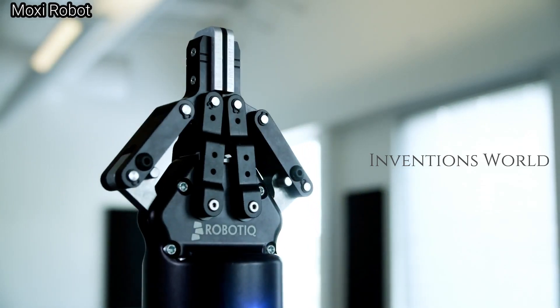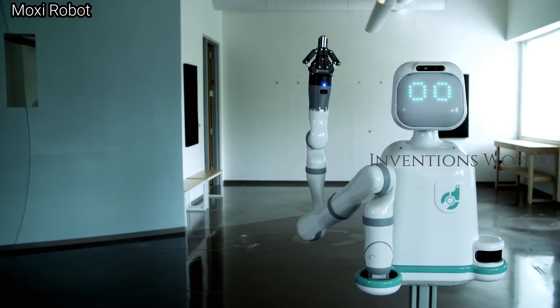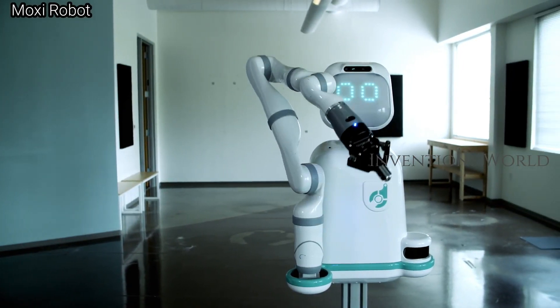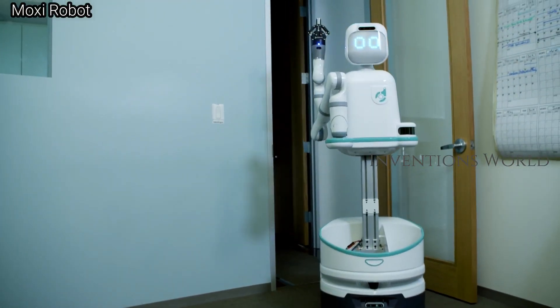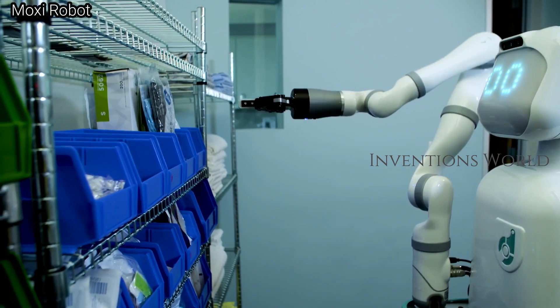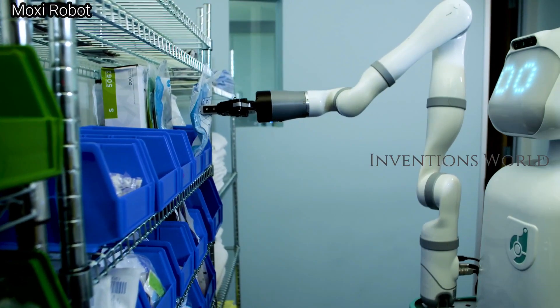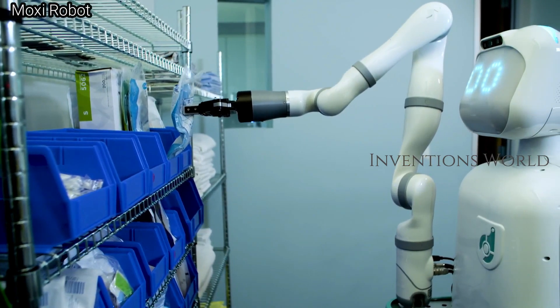Moxie is the hospital robot assistant that helps clinical staff with non-patient facing tasks like gathering supplies and bringing them to patient rooms, delivering lab samples, fetching items from central supply, and removing soiled linen bags. Automation helps hospitals maintain consistent care workflows and get staff more time for patient care.